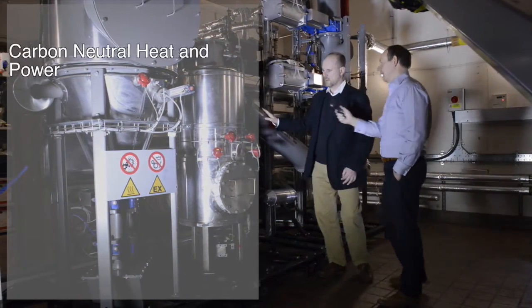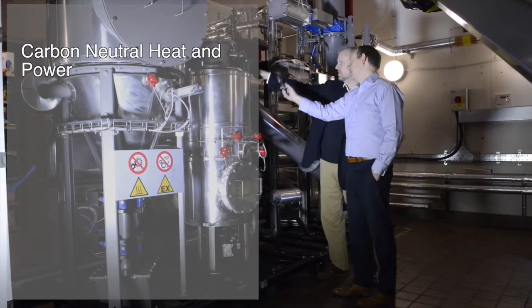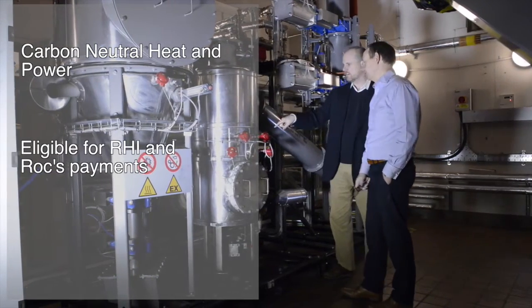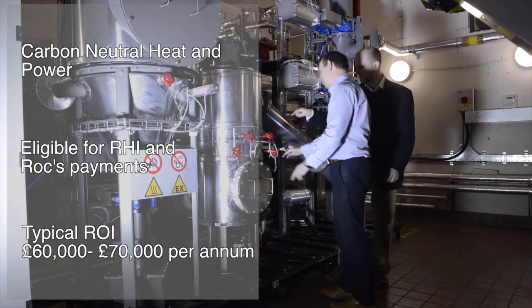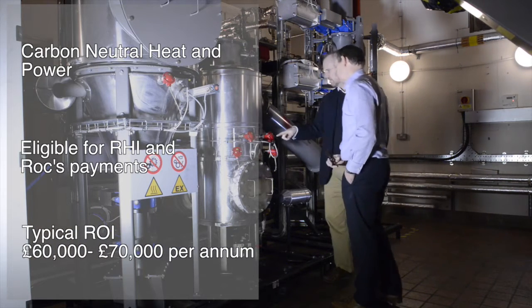Both the electricity and heating produced receive significant government support in the form of ROC and RHI payments. A typical user can expect returns of around £70,000 per year.